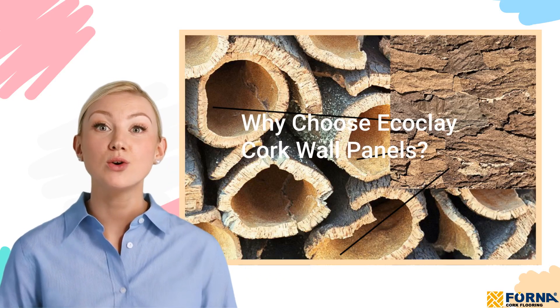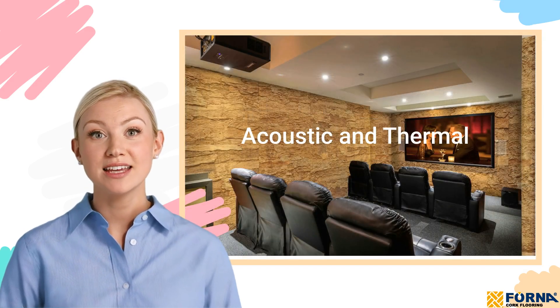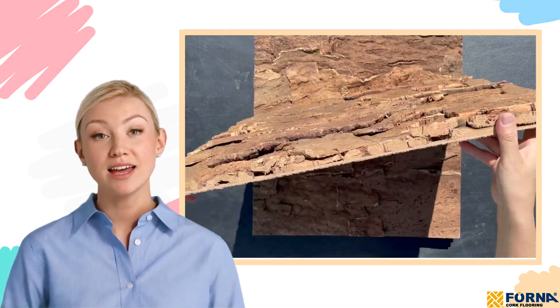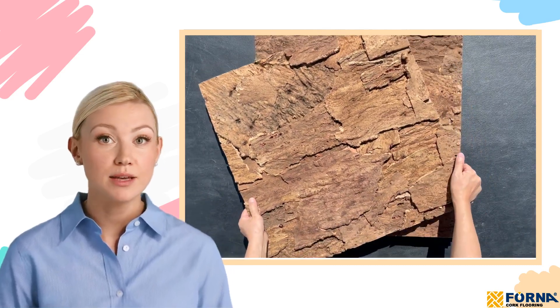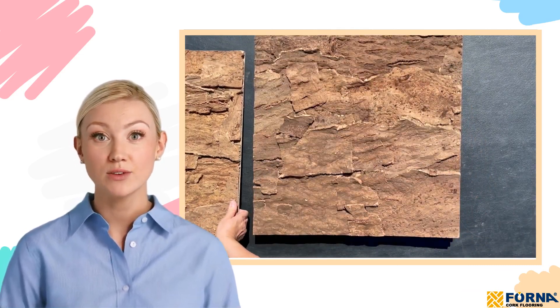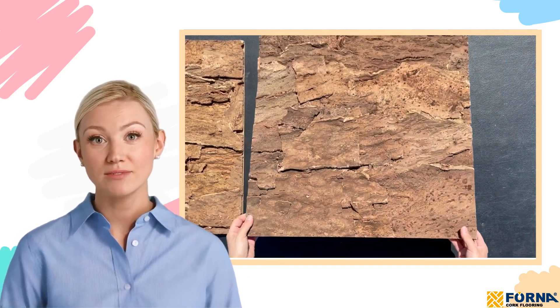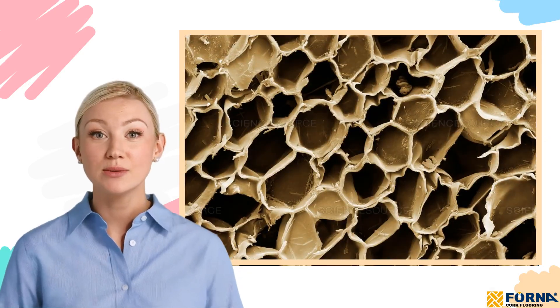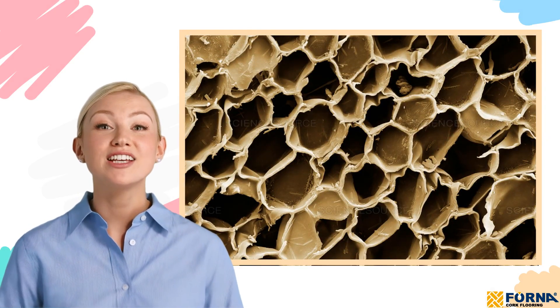Why choose EcoClay cork wall panels? Acoustic and thermal insulation: EcoClay panels combine natural cork bark with a layer of agglomerated cork, creating a total thickness of 28 millimeters that excels in soundproofing and thermal insulation. Thanks to cork's natural honeycomb structure, these panels are designed to reduce reverb, echo and reflection effectively.